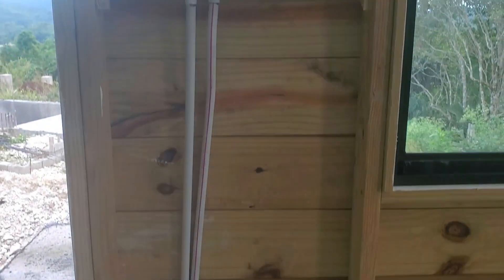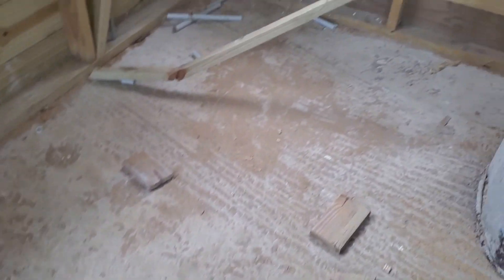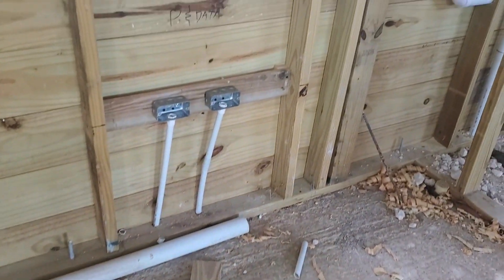On the inside we have started putting in the roughings for the electrics and the plumbing. Once we are done with the electrical and plumbing roughing, it will be time to start doing drywall work.